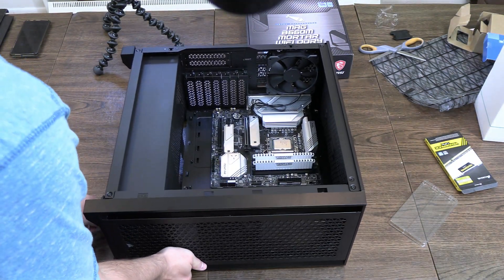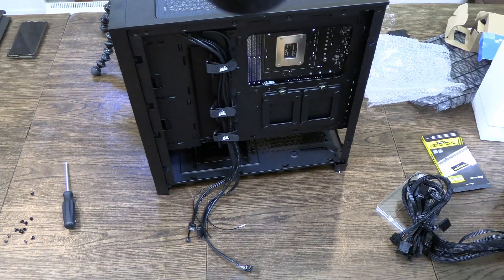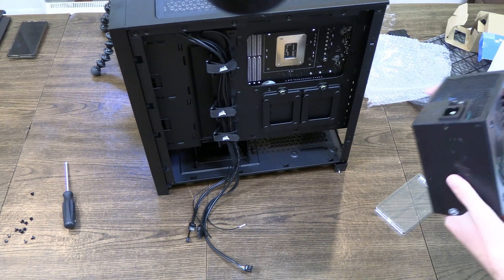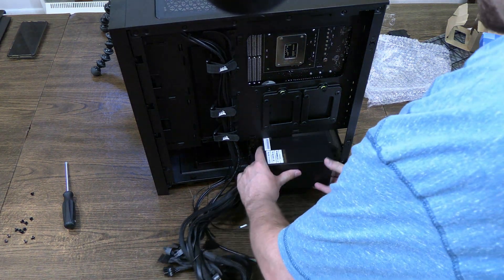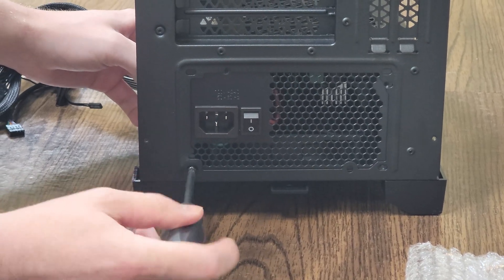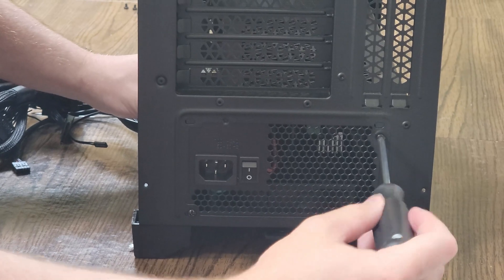So what we're going to do next is get our power supply in there. We're going to take our power supply and figure out which way the fan is, because we want the fan on the power supply pointing down so the airflow is better. We now know, so we're just going to slip this in and take our screws and screw in our power supply. Make sure we get all four screws into this one.